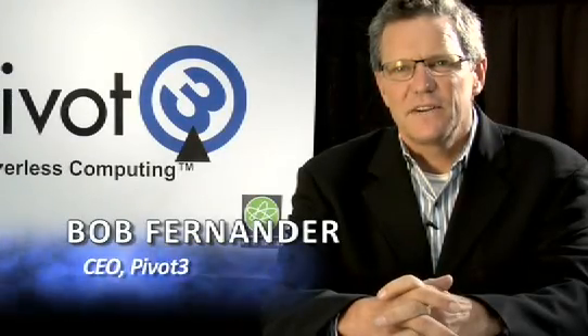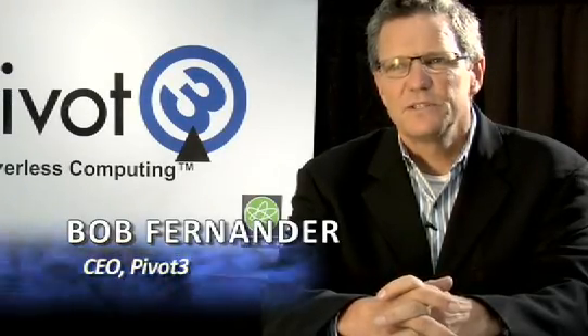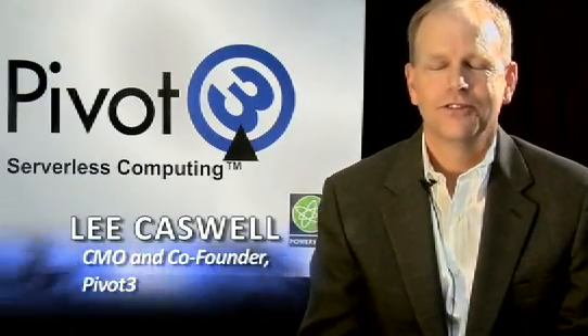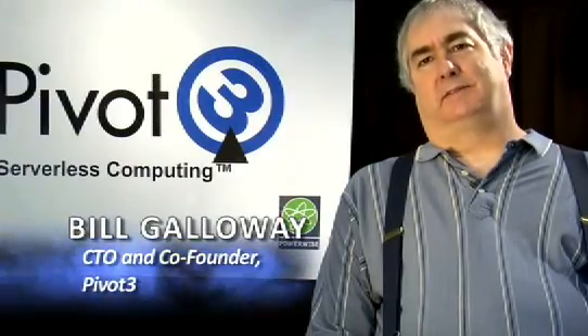I'm Bob Fernander, I'm the Chief Executive Officer for Pivot3 in Houston, Texas. My name is Lee Caswell, I'm a Co-Founder and Chief Marketing Officer of Pivot3. I'm Bill Galloway, CTO of Pivot3 and Co-Founder of Pivot3.